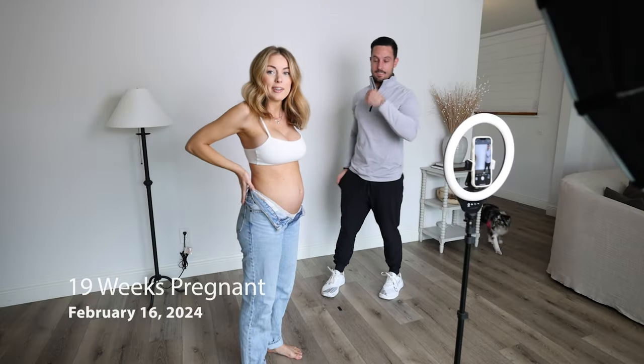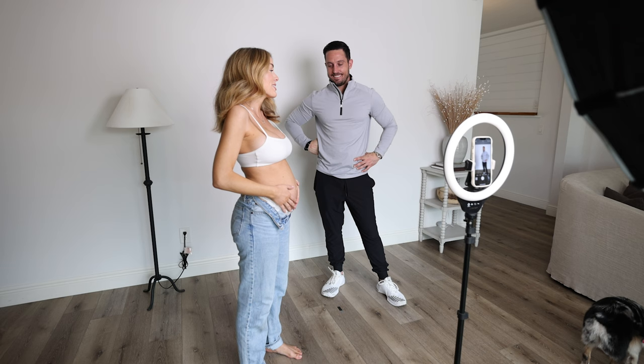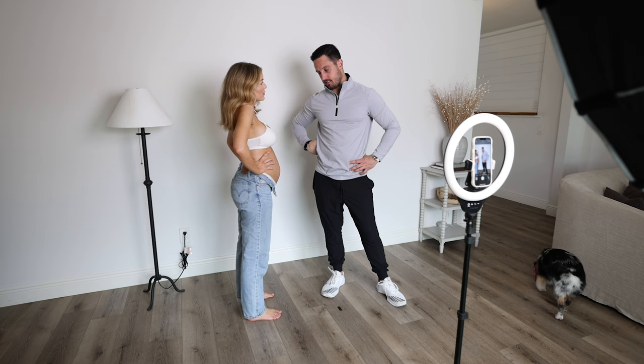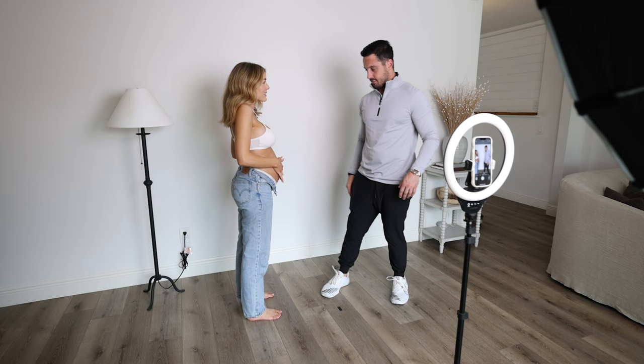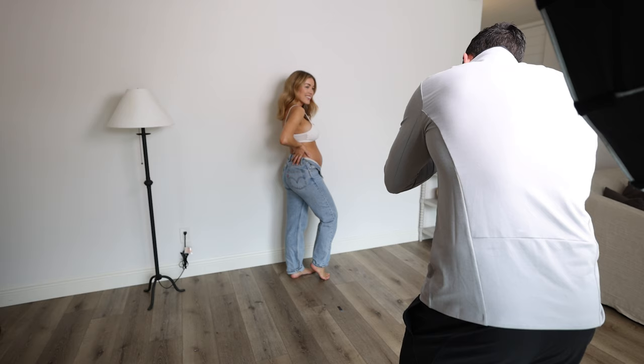19-week bump update! 19 is my favorite number — it's my birthday number too. This could mean we're like halfway, because 20 weeks is half of 40, and if I come a week or two early, we're halfway. You want to take a picture of this little bump? Yeah, let's do it. Boy bump polaroids — three, two, boy!